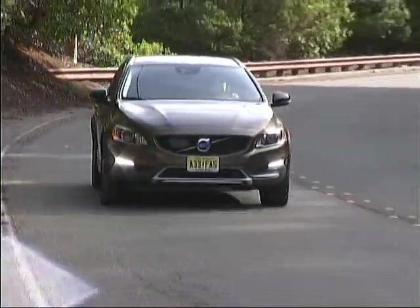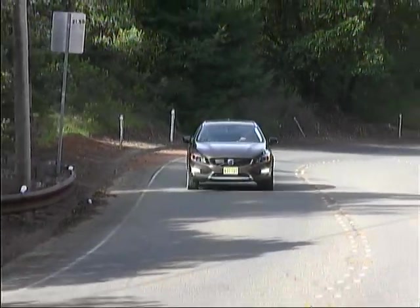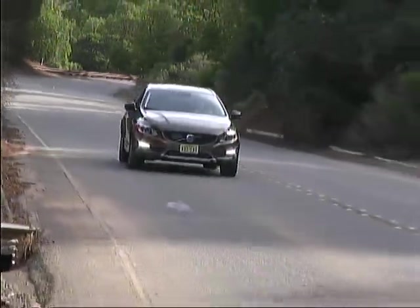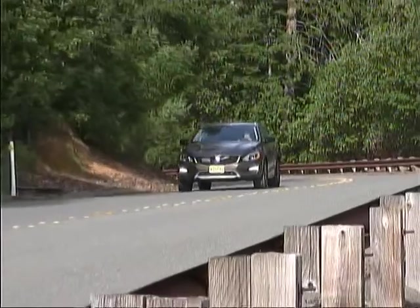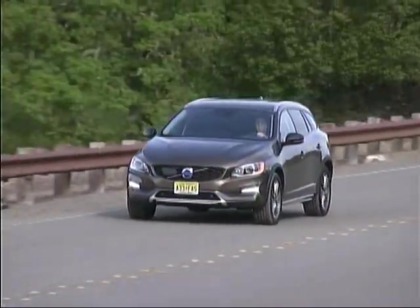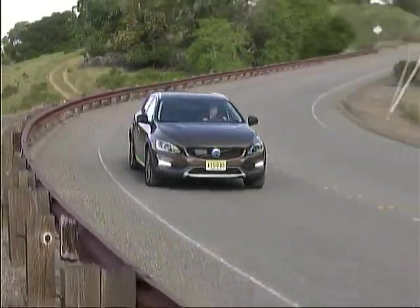The Volvo V60 Cross Country is a sporty, luxurious, capable vehicle, offering strong power, very nice road manners, and the latest in advanced engineering features. If you're looking for a bit of a different take on a crossover SUV, this Volvo will provide you with a very nice blend of assets.